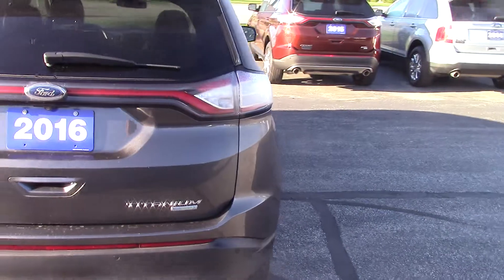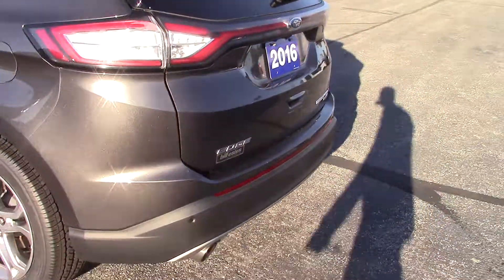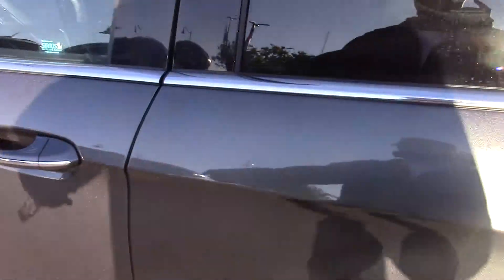So it has been through our service department, fully inspected and gone through. We put brand new tires on it. This one has the 2.0 liter EcoBoost in it.